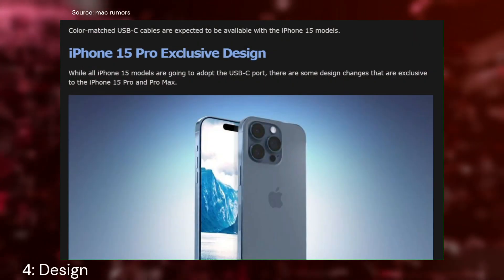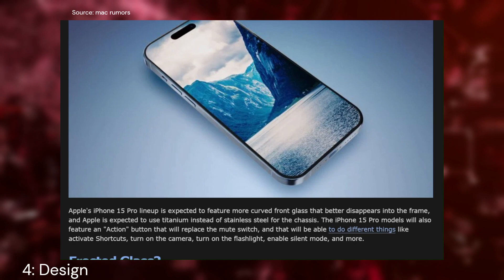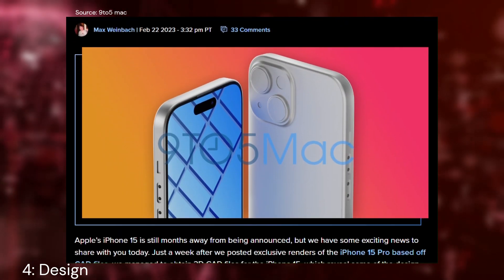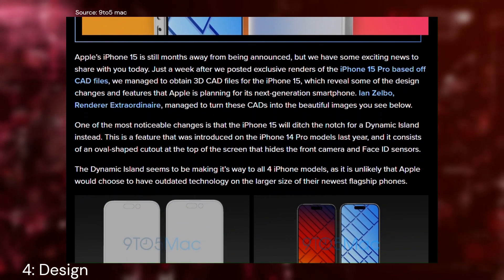What about the look and feel of these iPhones? It seems the Dynamic Island introduced last year will remain consistent across all models. From leaked renders, we've noticed a noticeable camera bump, and the bezels are getting slimmer for a more immersive experience. However, don't expect any radical design changes.